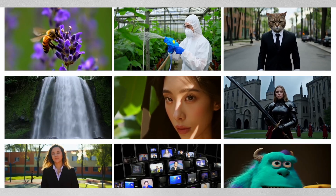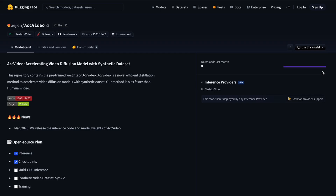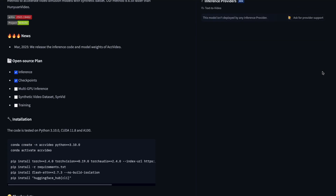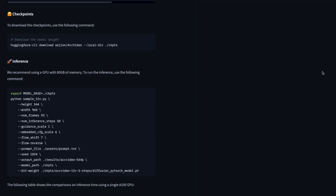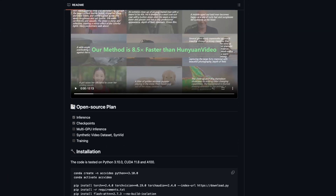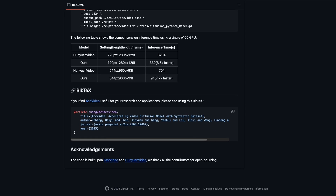The results speak for themselves — a 720p video accomplishes the same task in just 380 seconds. Everything is freely available: you can download the models from Hugging Face, and the GitHub repository provides complete installation instructions for running it locally on your computer. This democratization of AI video generation technology means anyone can now create high-quality videos without depending on cloud services or expensive API access.